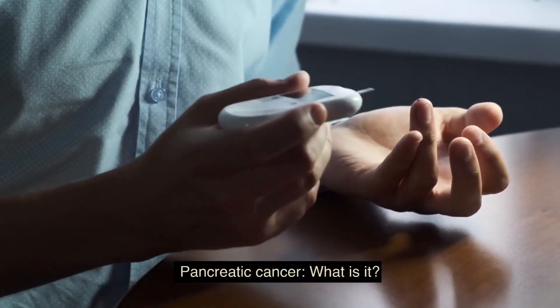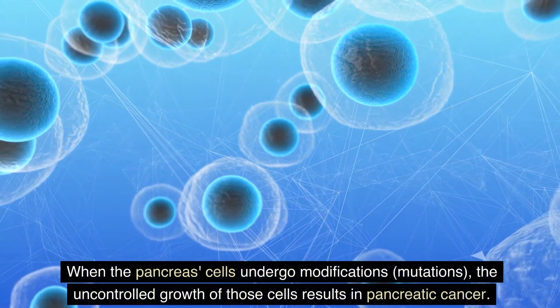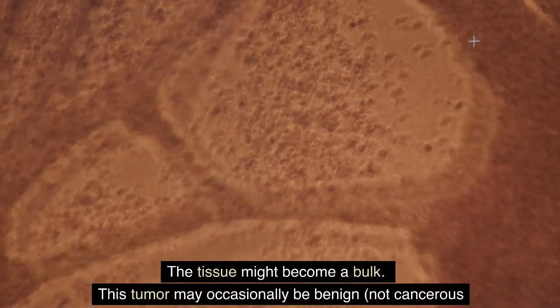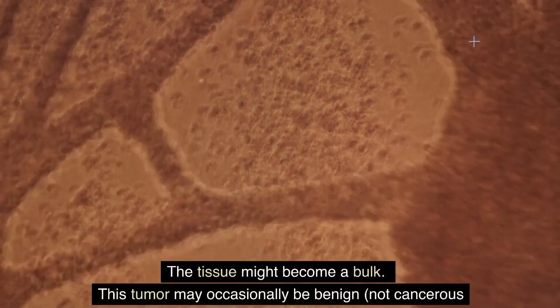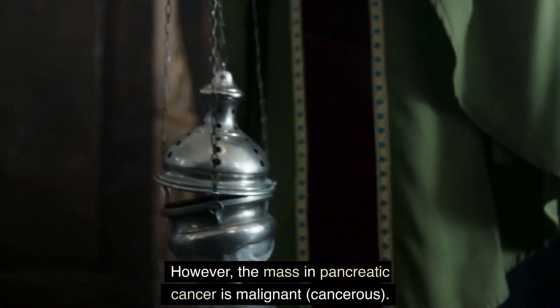What is pancreatic cancer? When the pancreas' cells undergo modifications — mutations — the uncontrolled growth of those cells results in pancreatic cancer. The tissue might become a mass. This tumor may occasionally be benign, not cancerous. However, the mass in pancreatic cancer is malignant — cancerous.